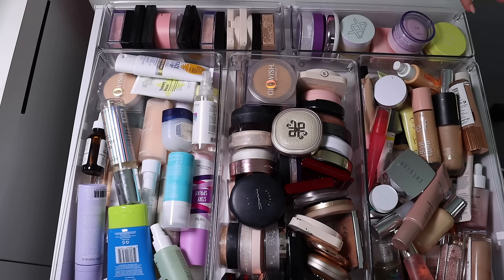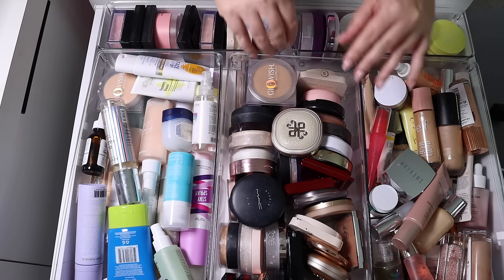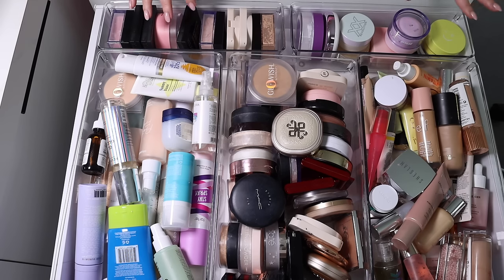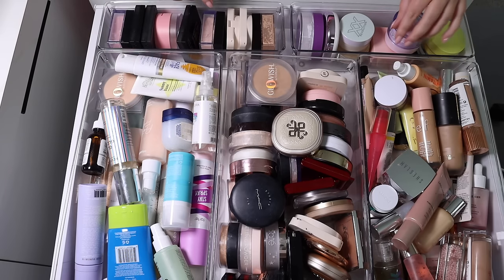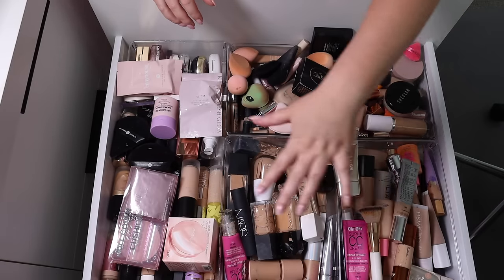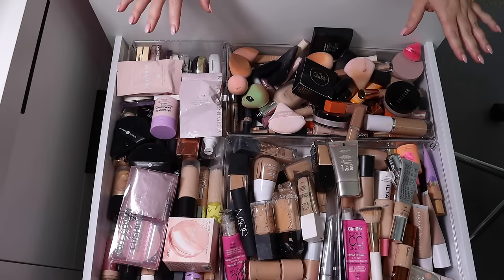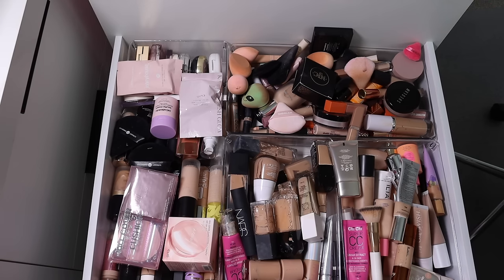I do want to reshuffle these drawers a little bit. I've been in this house for over a year now and I've figured out what's working for me. My old setup had each compartment for each different product and people loved that, but honestly I thrive off the more 'chuck it in a tub' situation. I find myself using much more varied products day-to-day, but as you can see it's overflowed, so we need to cut back and make room for this year's new releases.